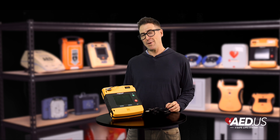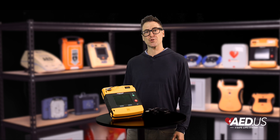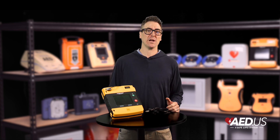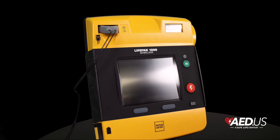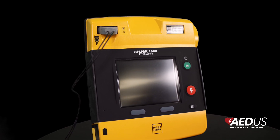When it comes to durability, the LifePak 1000 doesn't mess around. It's built to military standards for drop, shock, and vibration resistance with an IP55 rating for dust and water. Whether you're responding in harsh outdoor conditions or a chaotic urban environment, this AED is tough enough to handle it all.